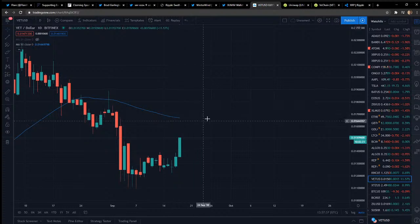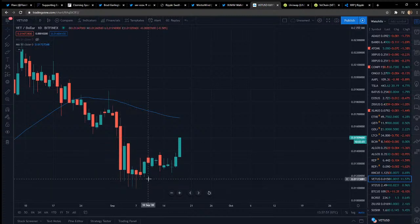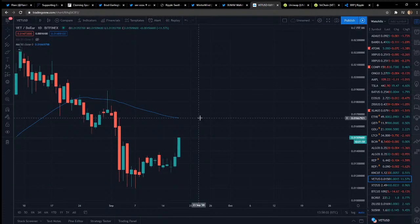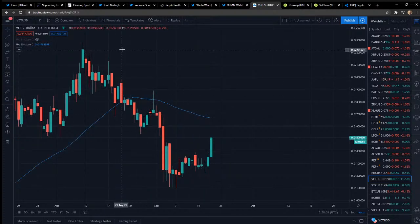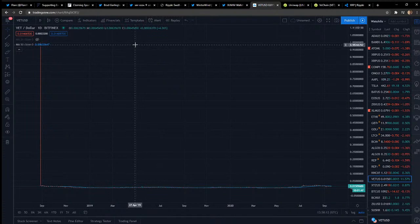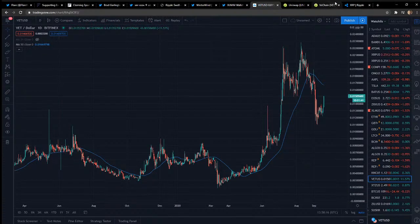VeChain might have to consolidate after today's high, but I like that we're above the 1.4 cent area. The buying time was definitely down when it was at a penny. If this thing breaks above the 50 and gets past the 2.2 cent area, that's a big deal, and then higher highs could follow. On one chart it shows it was as high as a dollar at some point — let me check the all-time high on CoinGecko. It says 2 cents — something weird must have happened on that exchange.